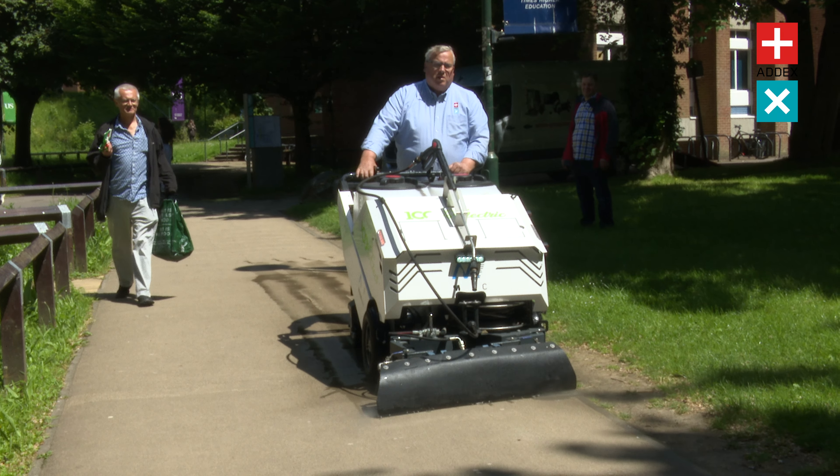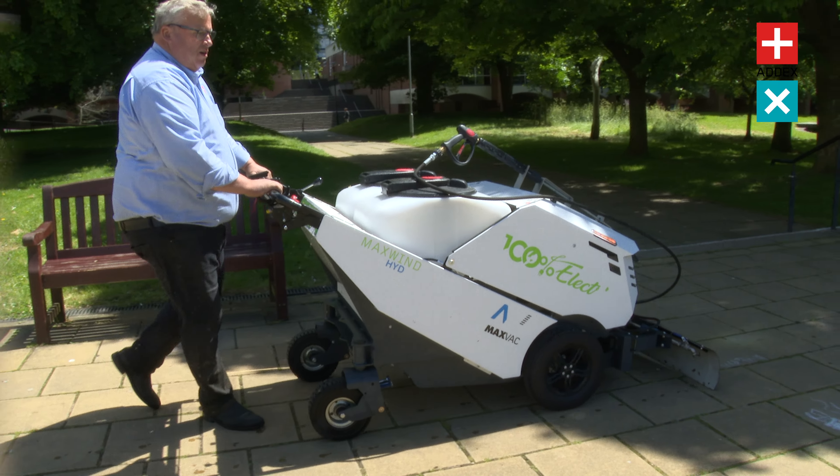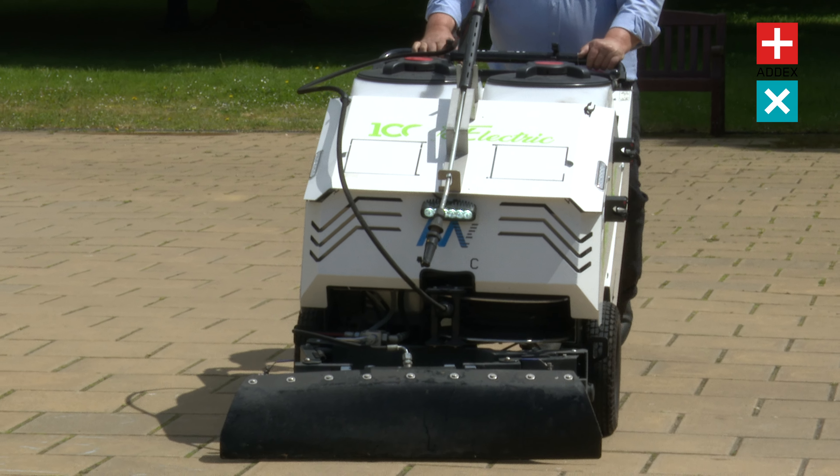The self-driving Hydro can tackle gradients of up to 20%, reducing any operator's struggles for faster and more efficient cleaning. Thanks to its adjustable speed of up to 8km per hour, you can easily tailor and maintain a comfortable walking pace.